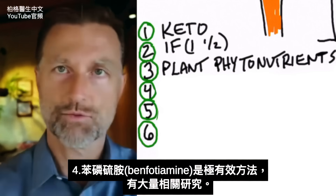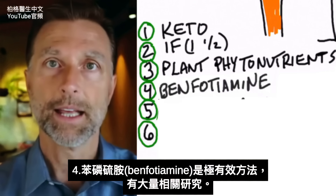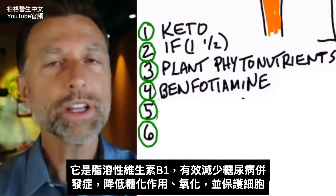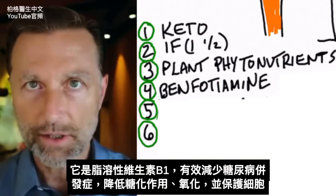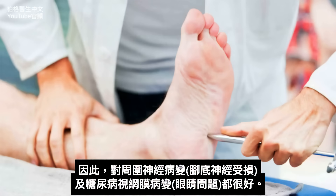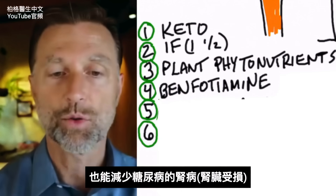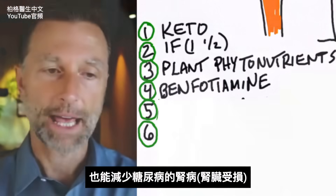The next thing I want to mention is a remedy that you can get, and it's very powerful with a lot of research behind it. It's called benfotiamine. It's a type of vitamin B1 that is fat soluble and it really helps reduce the complications of diabetes in a powerful way — reducing that glycation effect, decreasing oxidative stress, and protecting the cells. This is why benfotiamine is really good for peripheral neuropathy — that's the damage of the nerves in the bottom of the feet — as well as problems of your eye called diabetic retinopathy. But it's also really good to decrease the complications from diabetic nephropathy, damage to the kidney. You basically take one pill, which is usually about 300 milligrams, four times a day.